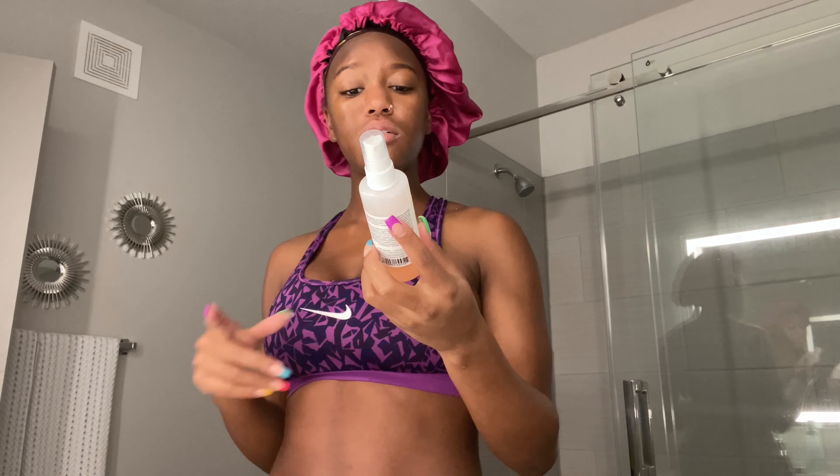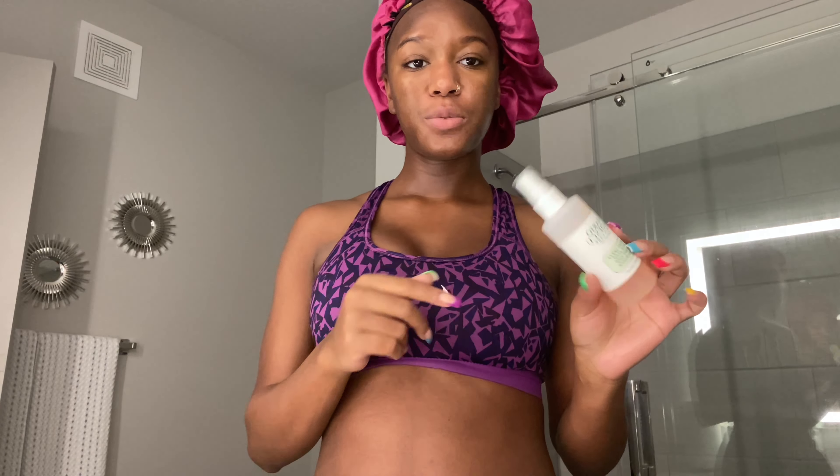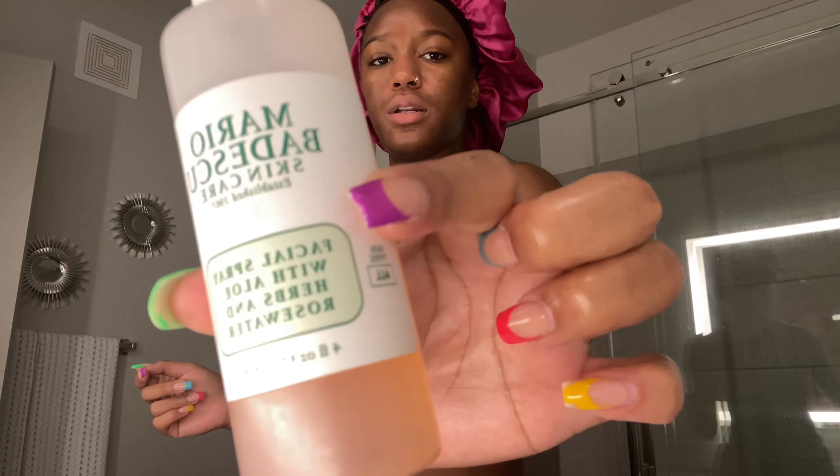After that, I put on my Mario Badescu facial spray — I just use the pink one, the rose water one. Spray it all over to lock in all the moisture. This is what my skin looks like after — it's very oily and shiny, but just let it sink in. It will eventually go down a little bit. But that's basically it for my skincare routine.